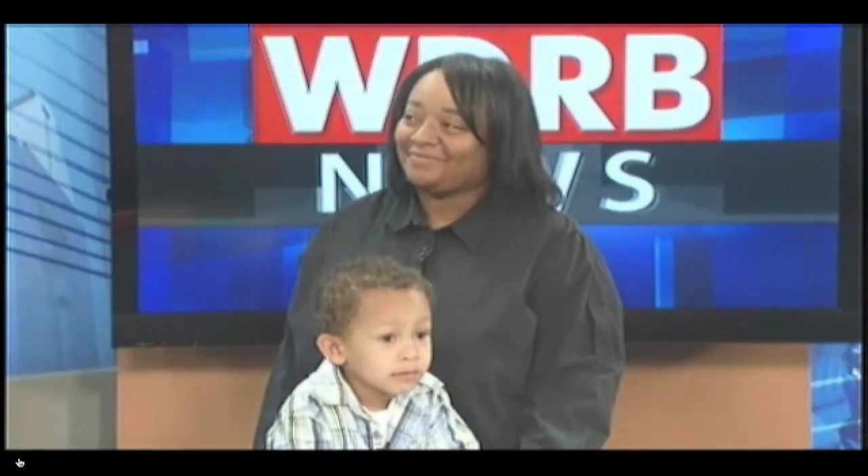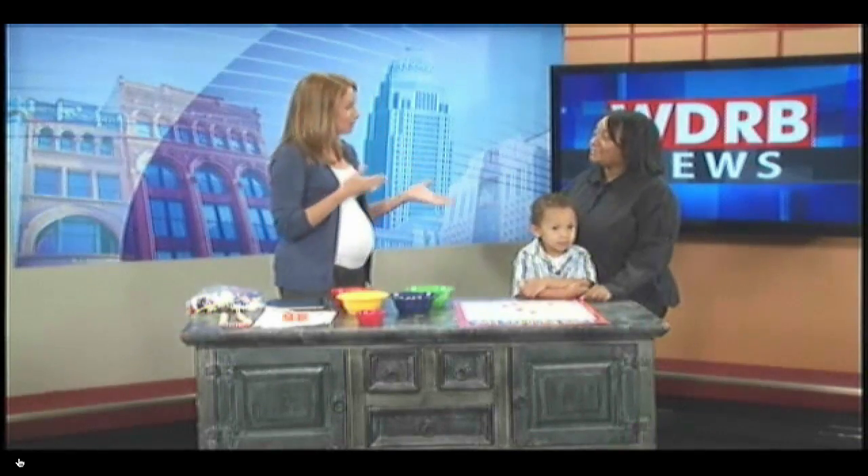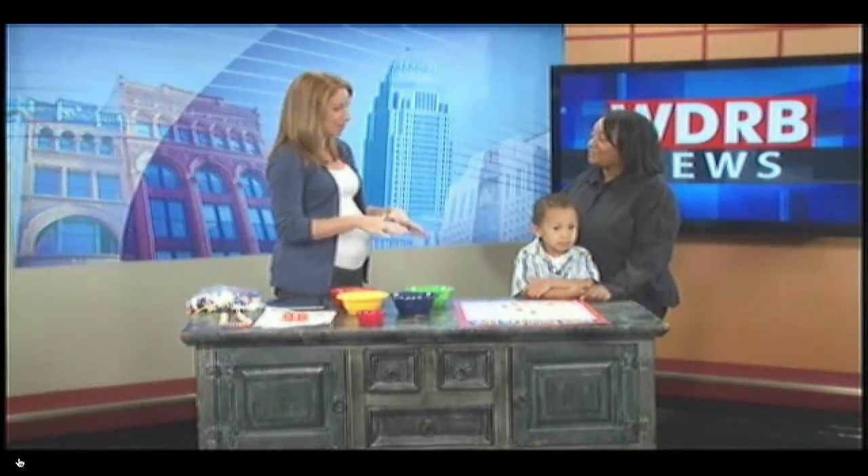We've got Ebony Cochran here. She's going to be using some of these tools at a Math Family Fun Night that is coming up. Tell me a little bit about this event. What's going to be happening at this event?